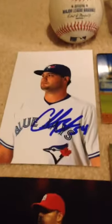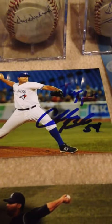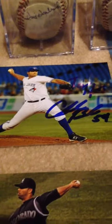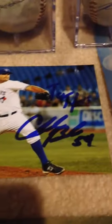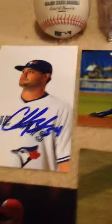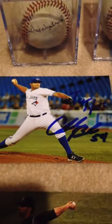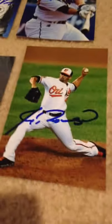I got Chad Beck, the Lancaster Barnstormers pitcher and former Toronto Blue Jay, on this 4x6. Kind of an interesting encounter with him — I think he's kind of autograph self-conscious. He personalized this photo, which was kind of weird a little bit. But I'm happy to get his autograph — first time meeting him.